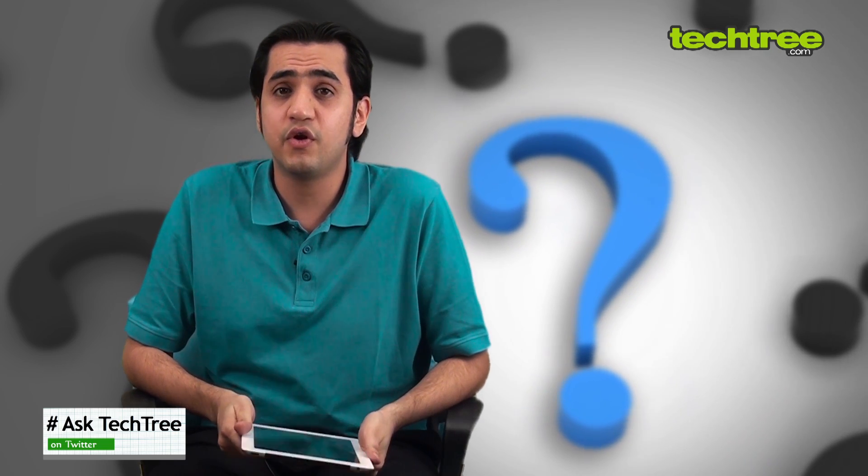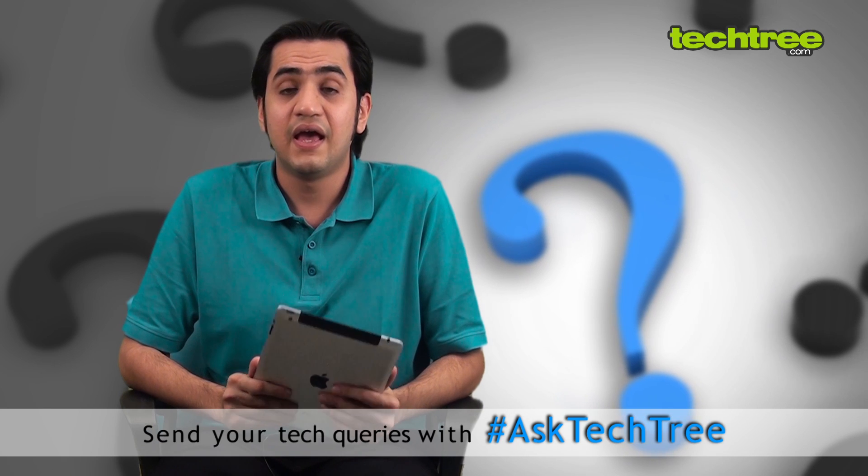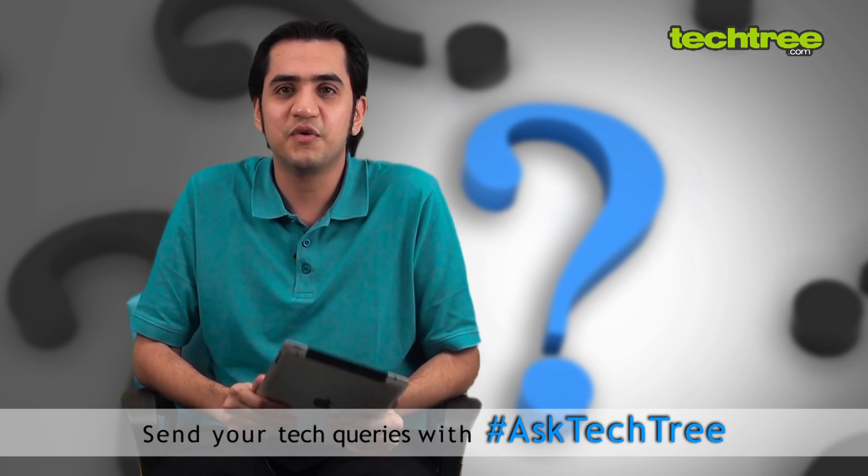That's it for today. Do let your queries flow in on our Twitter handle at @TechTree and don't forget to put the hashtag #AskTechTree. And for more news and reviews, do check out techtree.com.